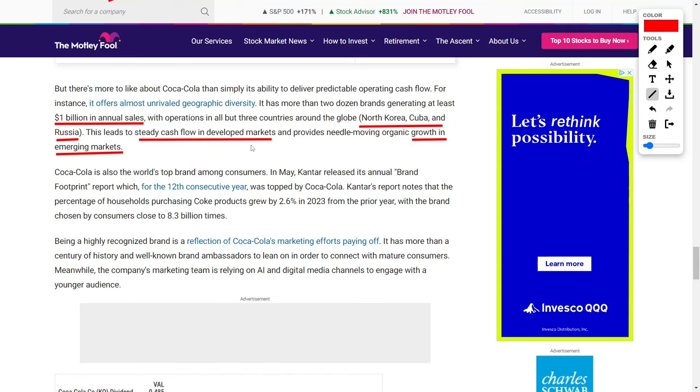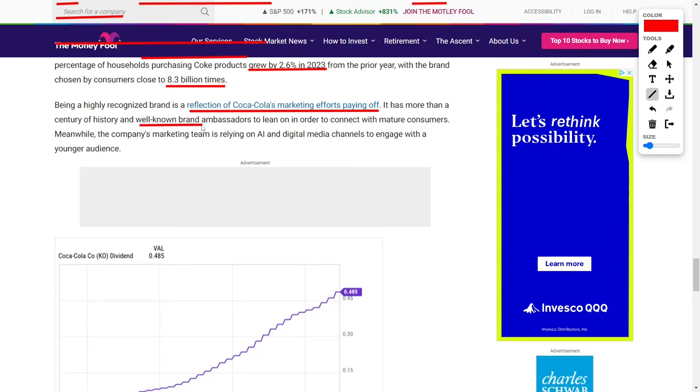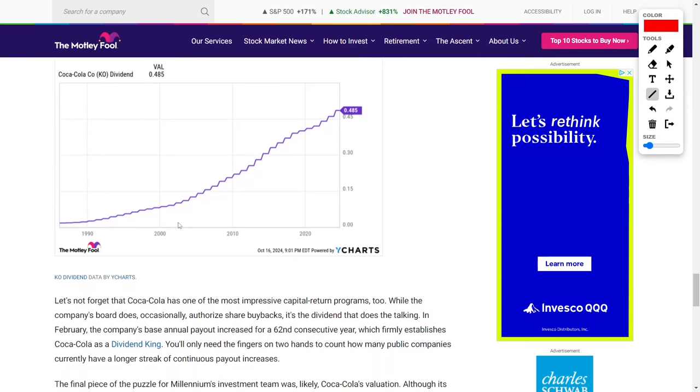This level of geographic and product diversity ensures that the company can continue growing in various economic conditions. Coca-Cola is also the world's most popular consumer brand, according to Kantar's Brand Footprint report. In May, Kantar released its latest report marking the 12th consecutive year that Coca-Cola was named the top brand globally. The report showed that the number of households purchasing Coca-Cola products increased by 2.6% in 2023, with consumers choosing Coca-Cola's products nearly 8.3 billion times. More recently, Coca-Cola's marketing team has been leveraging artificial intelligence and digital media channels to engage younger audiences, ensuring the brand stays relevant across generations.